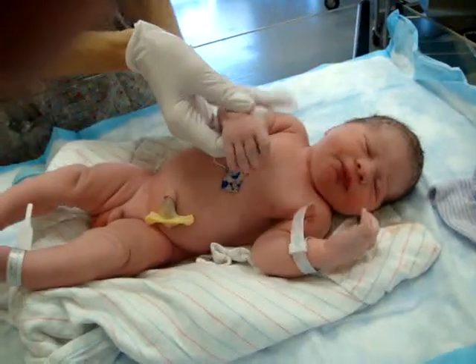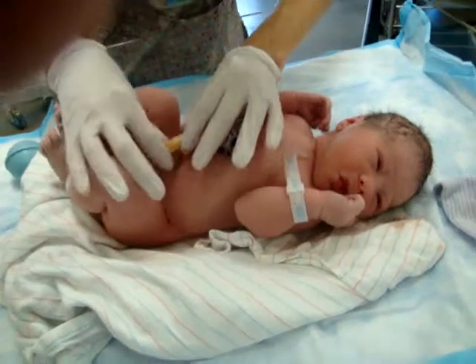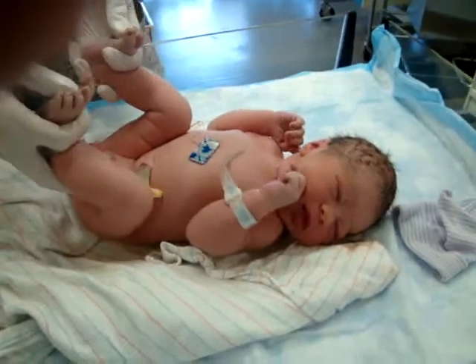He's got a fuzzy little arm still. That stuff will fall off — he's not going to be a permanently hairy child. That's good. He'll just be a hairy adult later. But during childhood he will not be hairy. That's good.